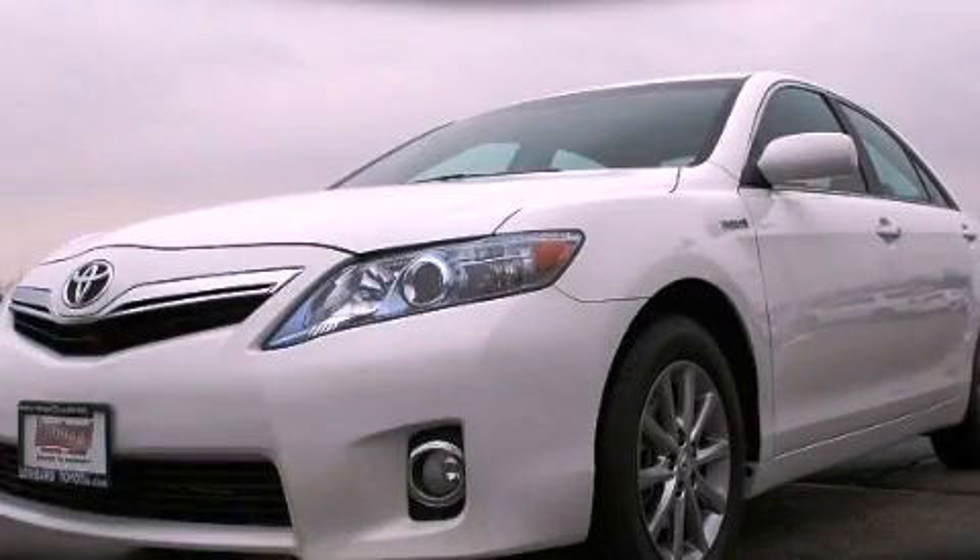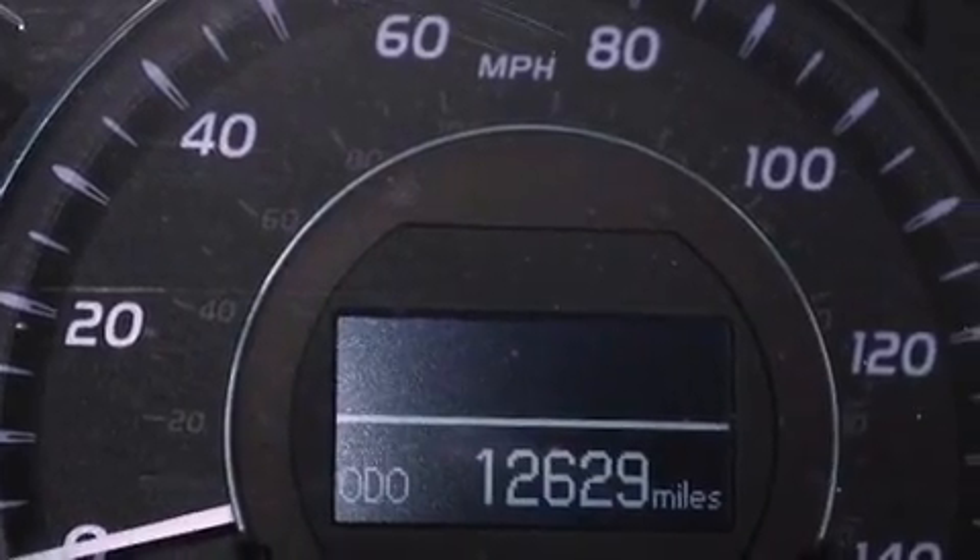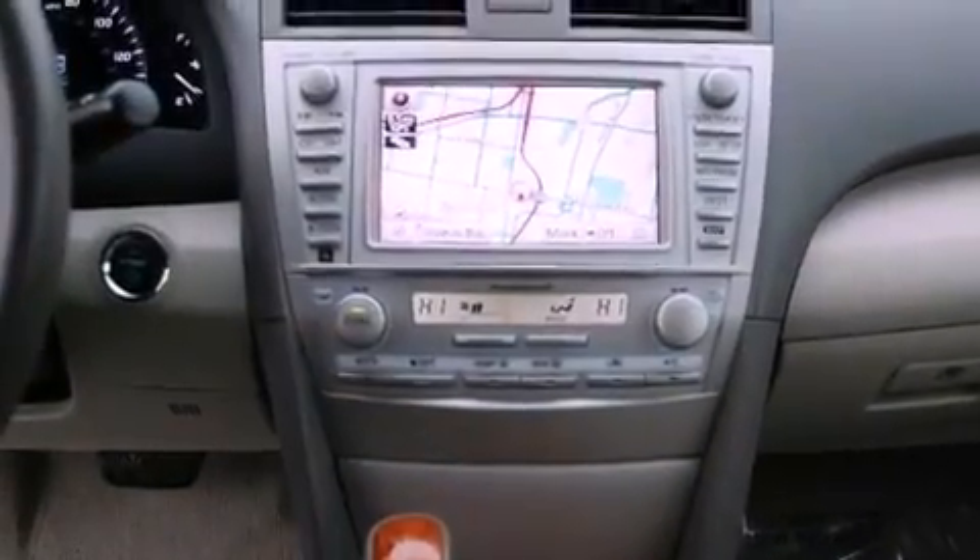This is a certified pre-owned 2010 Toyota Camry Hybrid. It has a 2.4-liter four-cylinder engine and a continuous variable transmission.